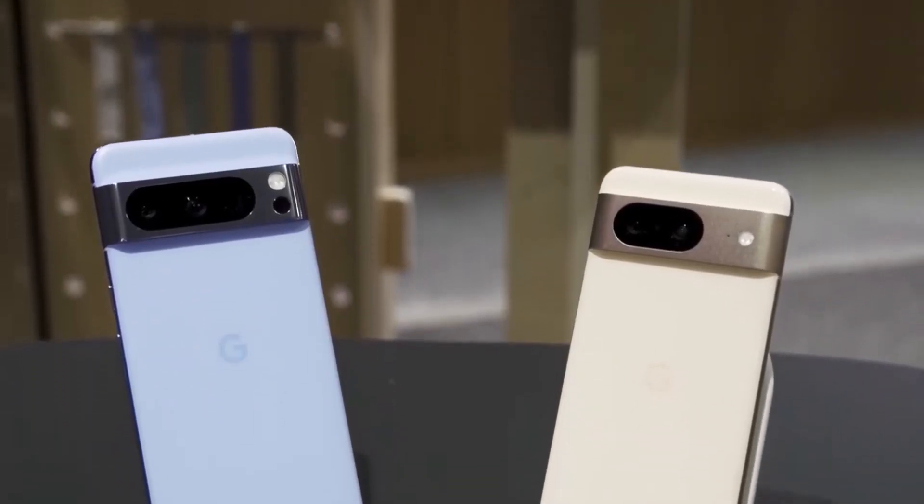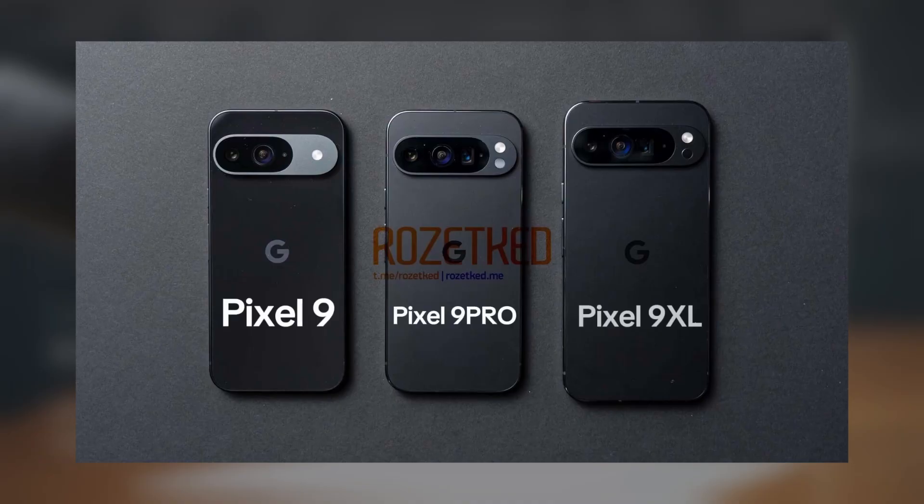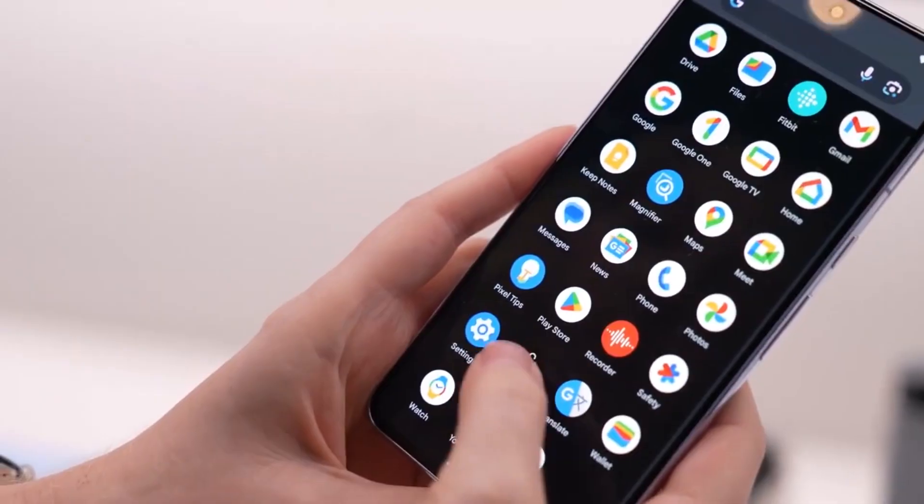Google is gearing up to launch its Pixel 9 series, which will include three models: the Google Pixel 9, Google Pixel 9 Pro, and Google Pixel 9 Pro XL. Recently, the Pixel 9 Pro XL was spotted on the Geekbench database, revealing some impressive specifications.